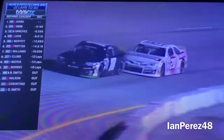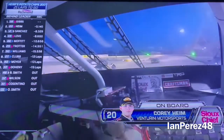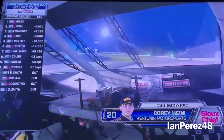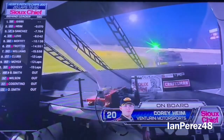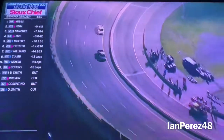Here comes Cory — he almost turned him! Here comes Cory, he's right there. Ty let the lap car through — they're touching again, lap car in the way. Ty's away! I don't know if Cory Heim's gonna get him now. What a battle, dude. Holy shit.